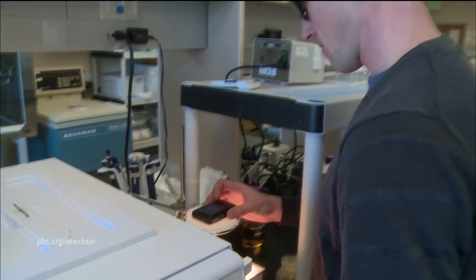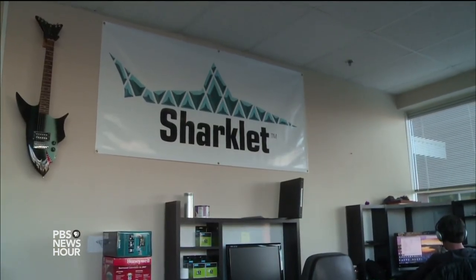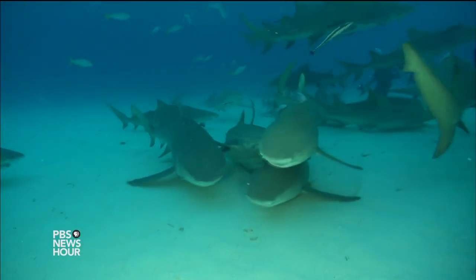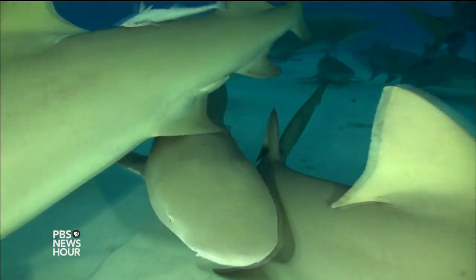HARI SREENIVASAN: In a Colorado laboratory 1,000 miles from the ocean, a team of scientists is trying to use the skin of a shark to save the lives of humans. The company called Sharklet Technologies has invented a man-made material that, like the skin of a shark, repels deadly bacteria.